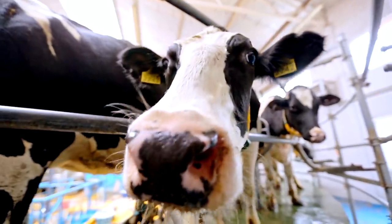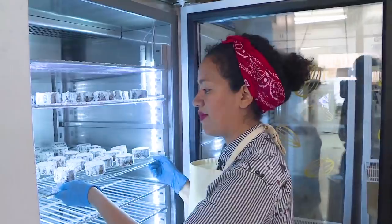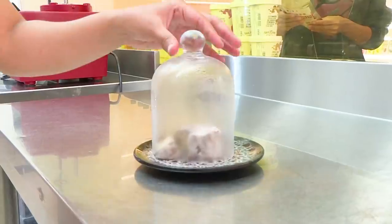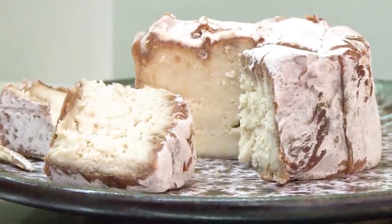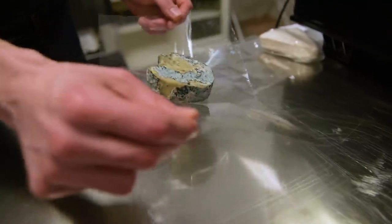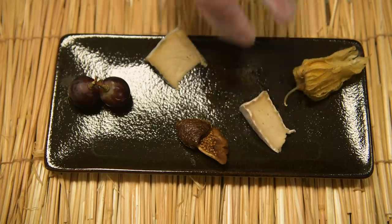Wired talked to two cheese researchers to explain the science behind vegan cheese. Casein is not found anywhere else in the natural world — only in the milk of mammals. So what that really means is that mimicking or replacing casein with a plant-based protein or some other plant-based ingredient is extremely, extremely challenging or nearly impossible. A lot has changed since these videos were made. Improvements to plant-based fermentation, the use of new bacterial cultures and cheese-aging techniques have created new varieties of vegan cheeses that smell, taste, and look better than previous versions.